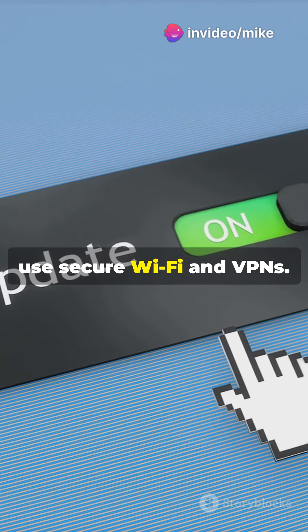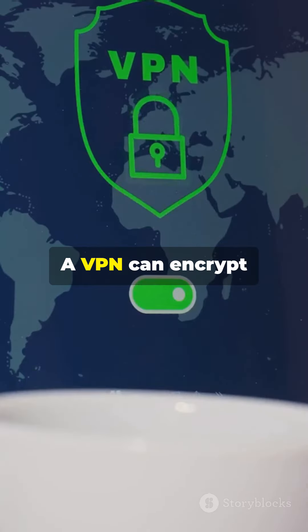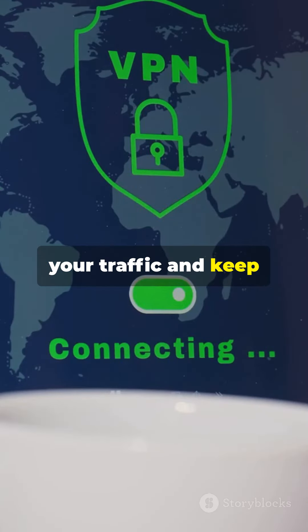Lastly, use secure Wi-Fi and VPNs. Avoid public Wi-Fi for sensitive transactions. A VPN can encrypt your traffic and keep your data safe.